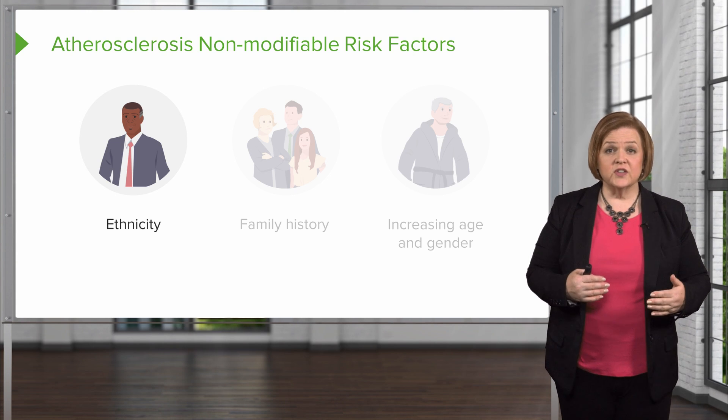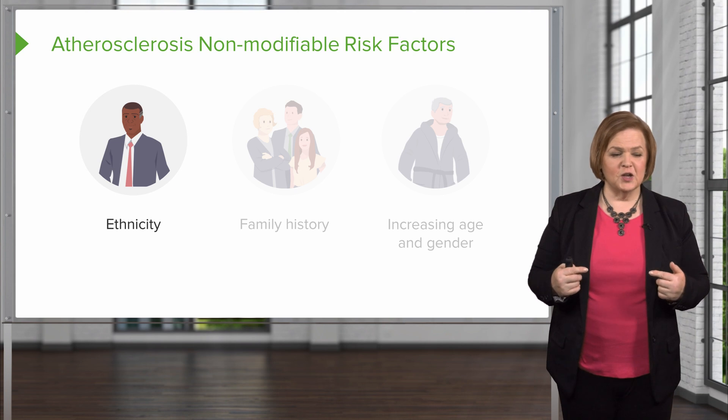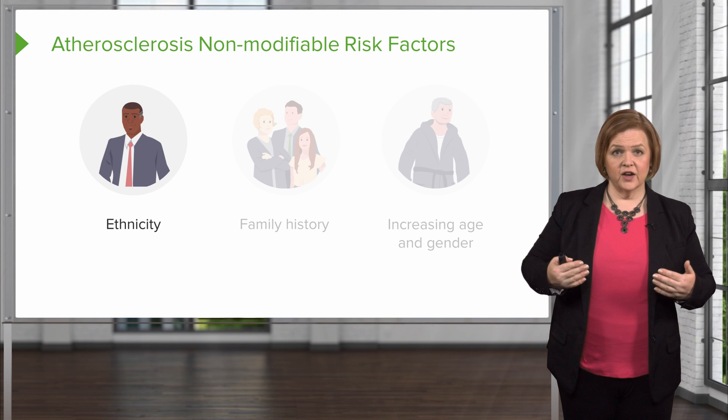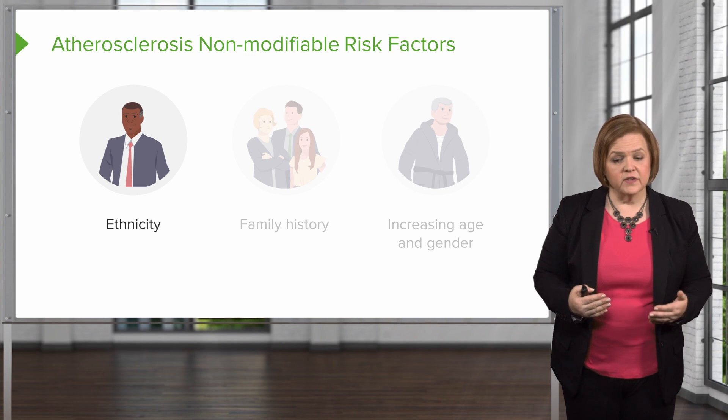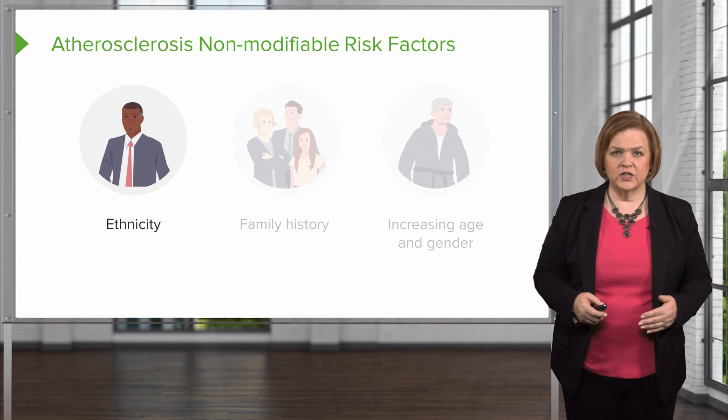As a nurse, you're going to know these populations have increased risk. As an educator and as a nurse, you're going to make sure the patients are aware of this and know that it's really important that they make some healthy lifestyle changes.